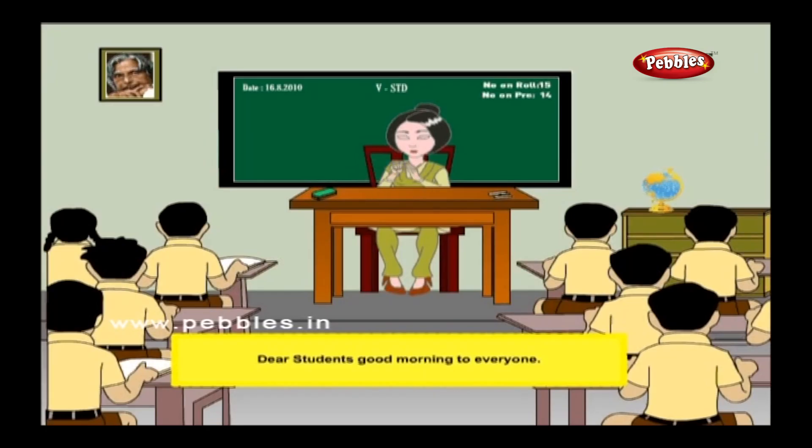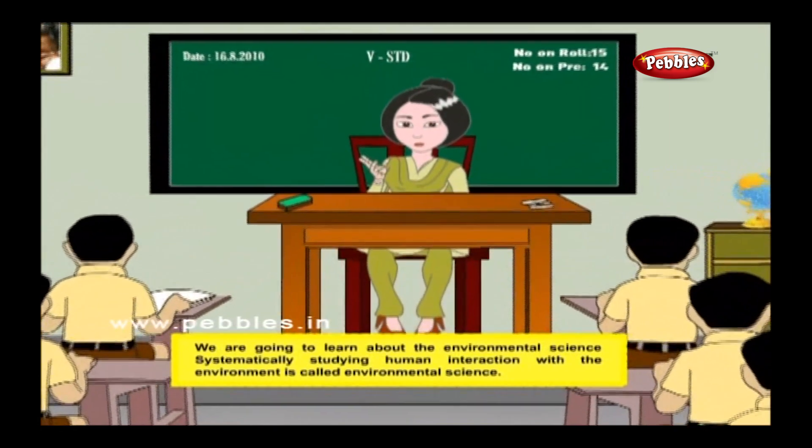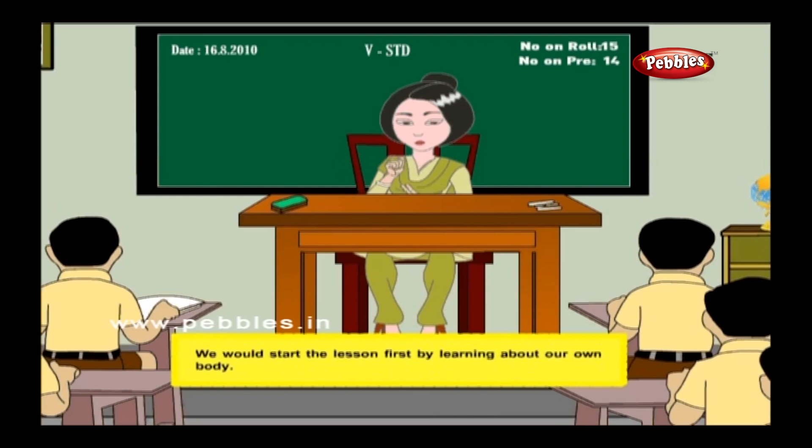Dear students, good morning to everyone. We are going to learn about the environment. Systematically studying human interaction with the environment is called environmental science. We would start the lesson first by learning about our own body.